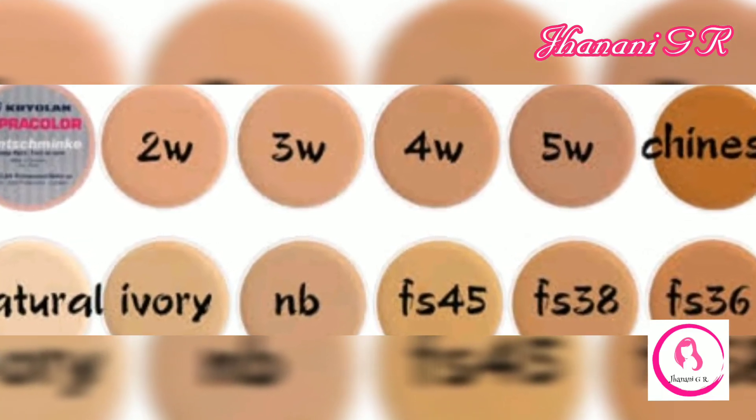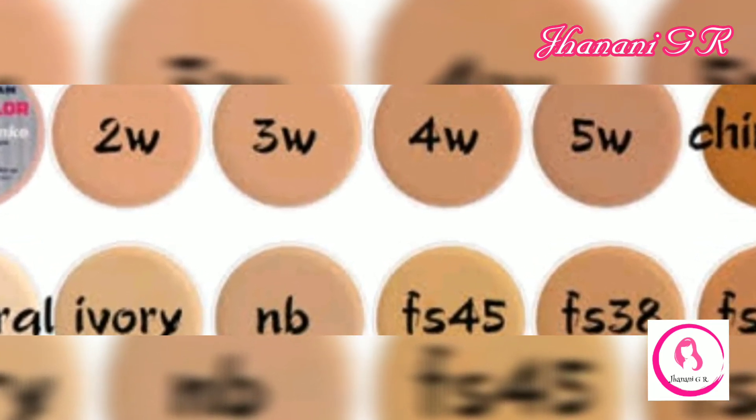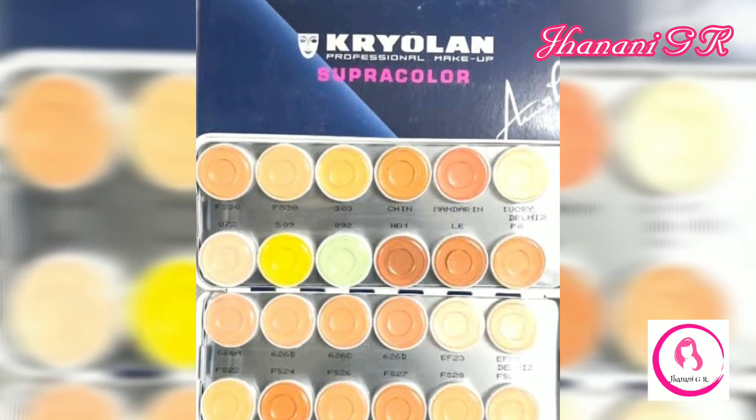Number four: HD Micro Cream Foundation. This cream foundation is specially formulated to give you a very natural no-makeup look. It contains unique light-reflecting particles, making the skin look very plump and resembling the natural texture of skin. It also has SPF to protect you from the sun's ultraviolet rays.